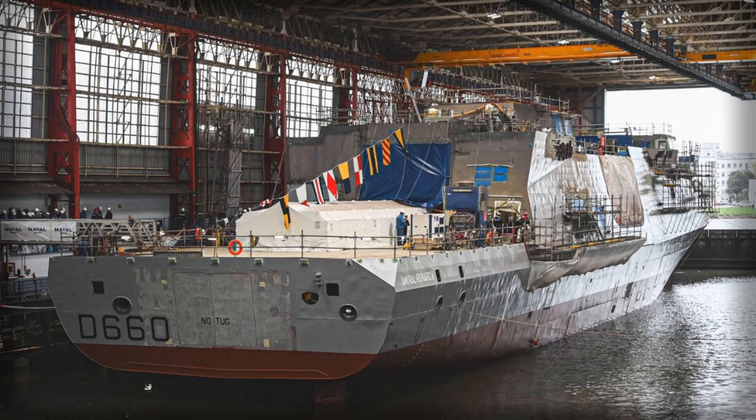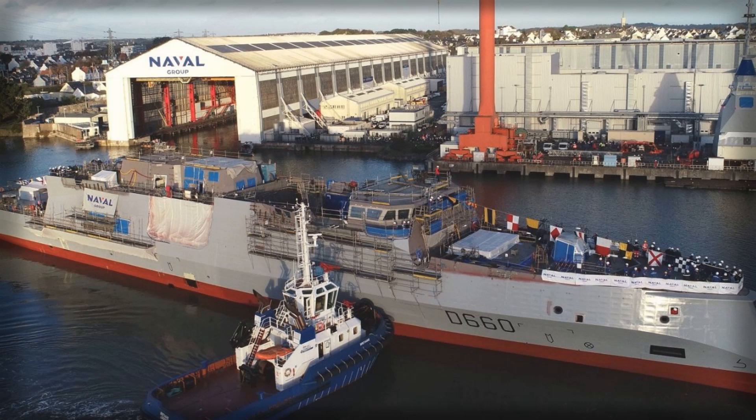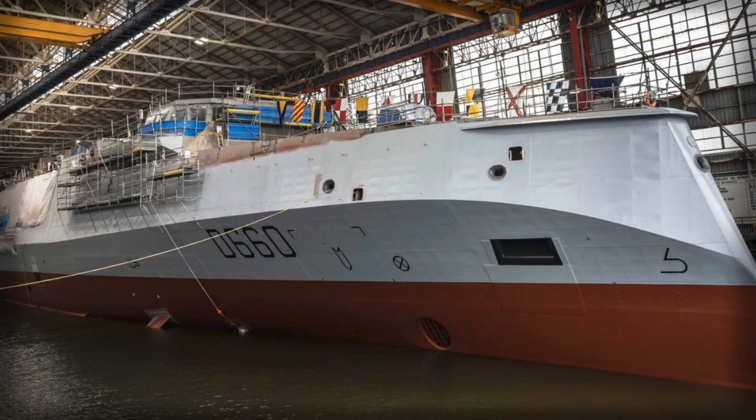Industrial cadence is another strategic lever. Naval Group signals an ability to deliver up to two FDIs a year as more hulls progress through outfitting, aligning a Franco-Hellenic line that blends national requirements with common back-end architecture. That production rhythm spreads non-recurring engineering across multiple customers, dampens unit cost growth, and preserves critical design and integration skills. It also opens a pathway for incremental modernization — new ESM suites, improved decoys, or additional hard-kill cells — without the churn of starting from a clean sheet.